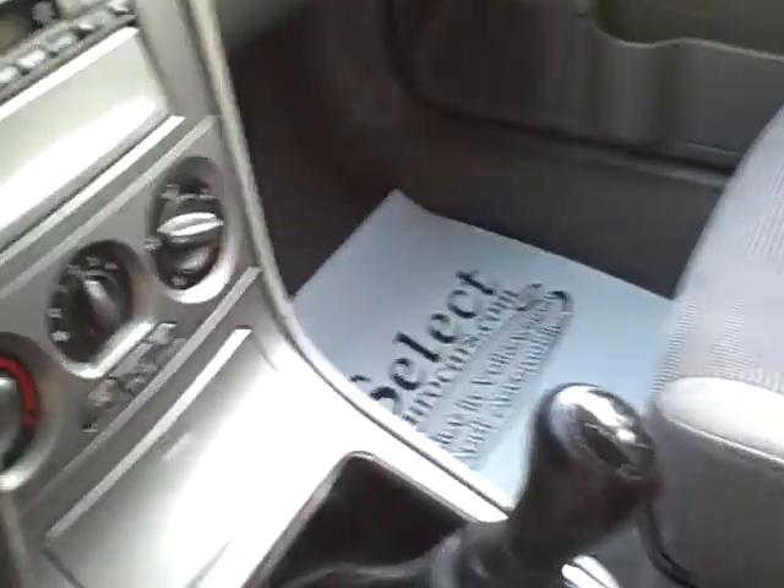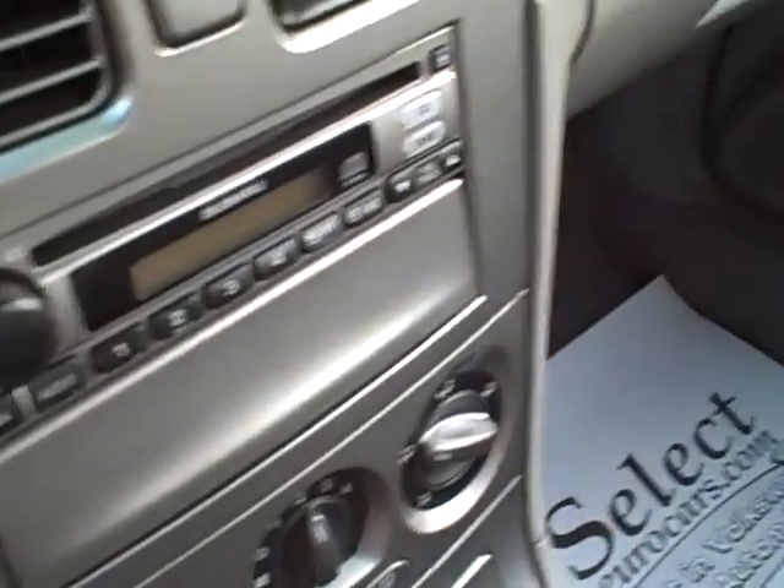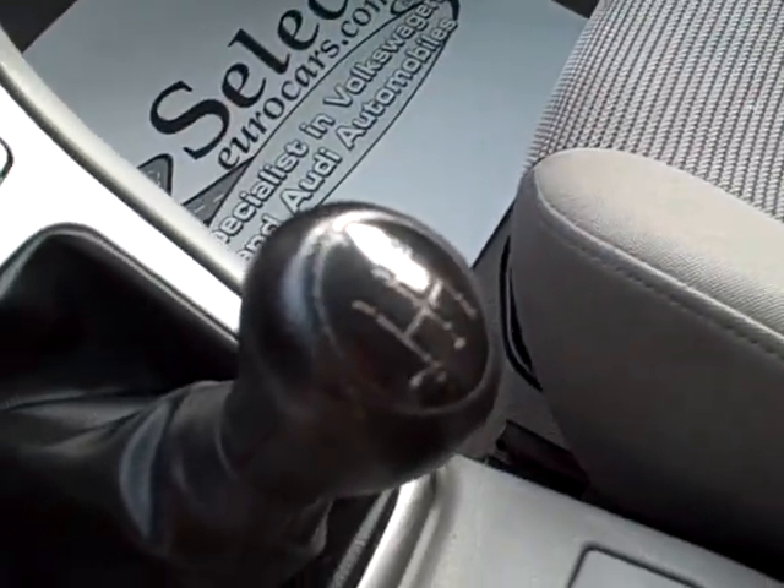All your smart controls on the dash, stereo CD, 5-speed for the best economy, front and side airbags, driver and passenger.